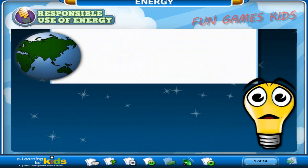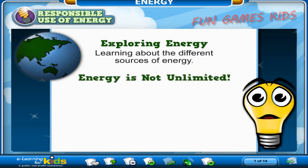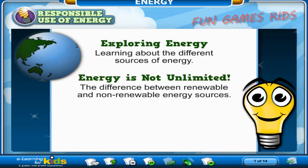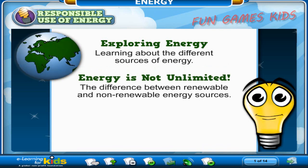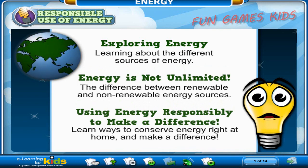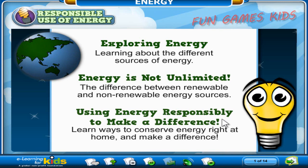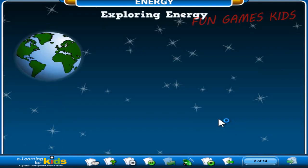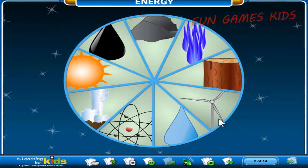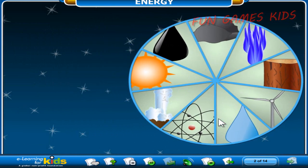Here is what you will learn in this course: Exploring energy, where you will explore the different sources of energy. Energy is not unlimited, where you will find out the difference between renewable and non-renewable energy sources. And finally, using energy responsibly to make a difference, where you can find ways to conserve energy right at home. No matter what kind of energy you use in your home, it's a good idea to know about energy and its responsible use, so you can do your part in saving it. Click each part of the globe to see what kind of energy it is.